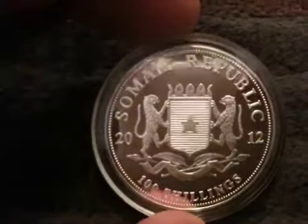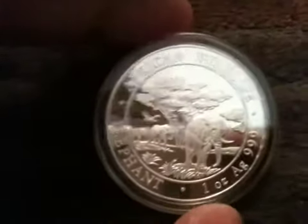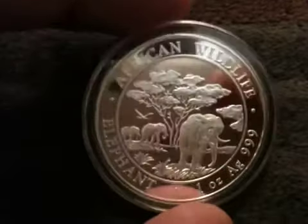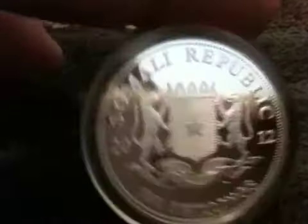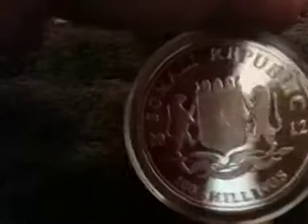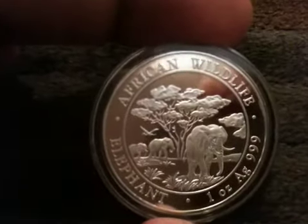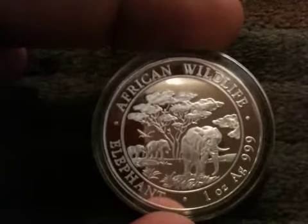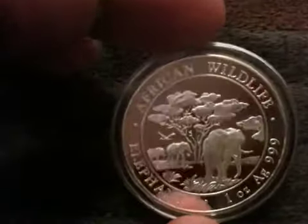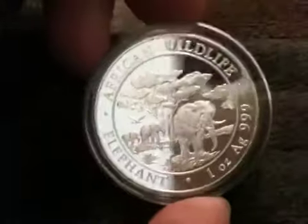These coins have a nice proof-like finish, like a mirror finish, similar to the Britannias actually. The Britannias are minted in Germany too, so I guess it's a European style. They're nice and shiny, with a reeded edge. I think the diameter is 39mm — or maybe 38. It makes a difference when getting airtights, because if they're a little big the coin will move around. These airtights are the perfect size.